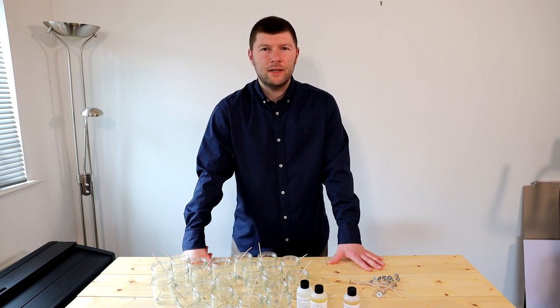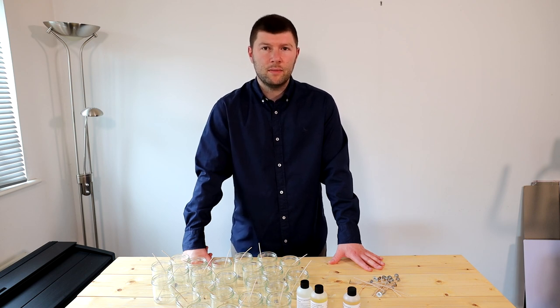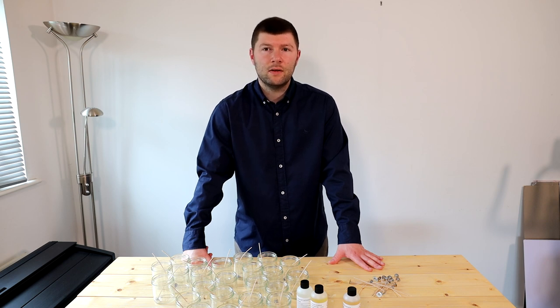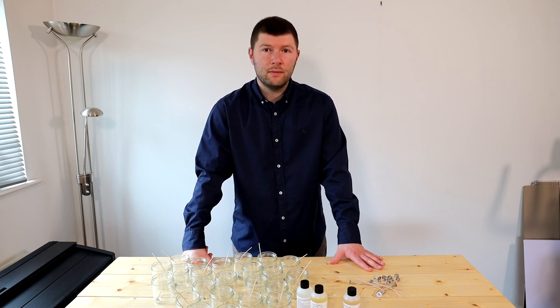Hi there guys and welcome back to the channel. In today's video it's going to be about things I wish I knew at the start of my candle making journey that I know now. My name is Matthew, I run Rusty Barn Candles, a candle business and also a supply business. I've been in the industry for just over nine years now as a candle maker and in the supply business for about two years, and this is some of the knowledge that I've gained and wish I knew at the start of my journey.